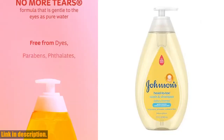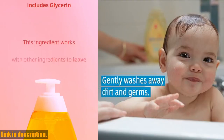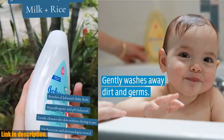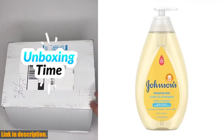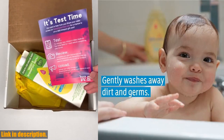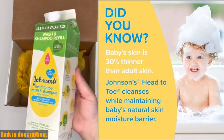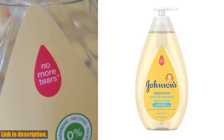With 9 out of 10 parents recommending it, you know it's a trusted choice for your little one. The No More Tears formula makes this wash tear-free and as gentle to your baby's eyes as pure water. Plus, it washes away 99.9% of germs, keeping your baby clean and healthy. So if you want to make bath time a soothing and enjoyable experience for both you and your baby, Johnson's Head to Toe Gentle Tear Free Baby Newborn Wash Shampoo is the perfect choice. Don't forget to follow up with Johnson's Head to Toe Baby Lotion for an extra dose of nourishment. Click the link in the description to get your hands on this amazing product.